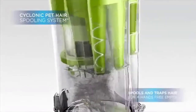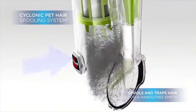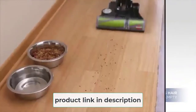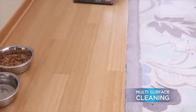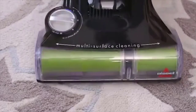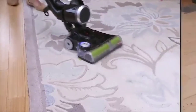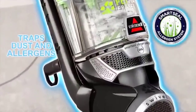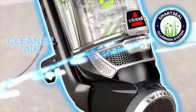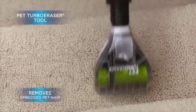Packaged with a tangle-free brush roll and specialized pet tools which can brush on and off for scatter-free cleaning, this machine will remove embedded pet hair anywhere — from your carpet to your sofa. Unlike some vacuums that only use suction on one side of the brush roll, the Bissell Pet Hair Eraser Vacuum makes a direct suction path for powerful edge-to-edge suction that maximizes pick-up of pet hair and debris. A cyclonic pet hair spooling system helps trap and separate human and pet hair from dirt, spooling the hair together for a hands-free empty.